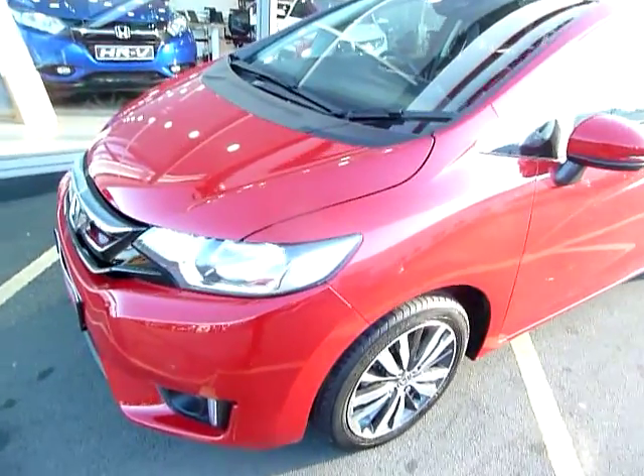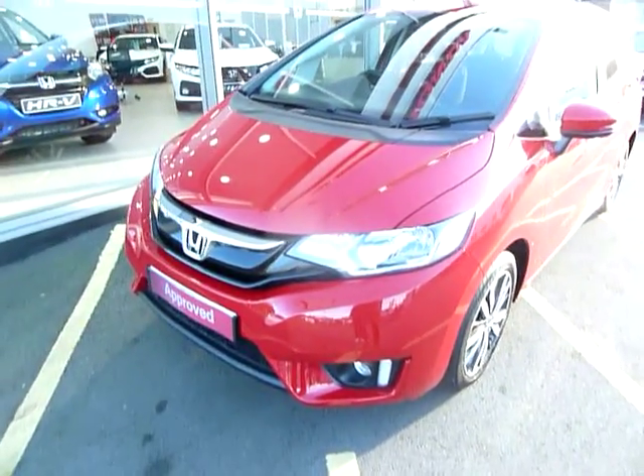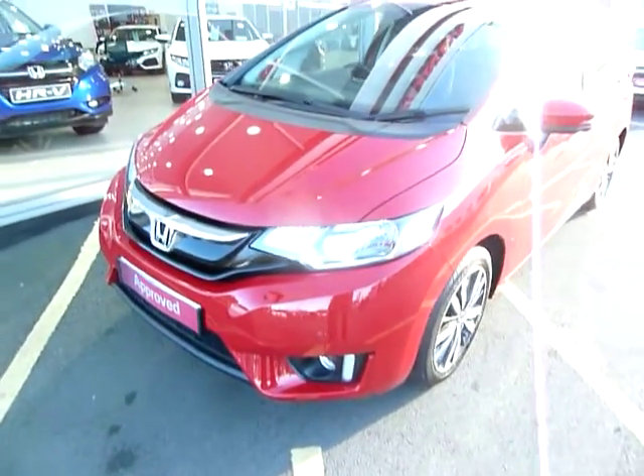Hello, my name is Harvey and welcome to the JT Hughes Honda website. Today I offer you a Milano red top-of-the-range Jazz 1.3 EX, and this one is an automatic.